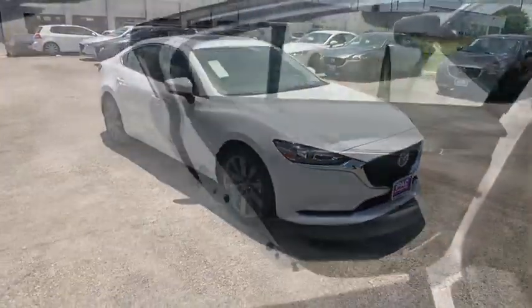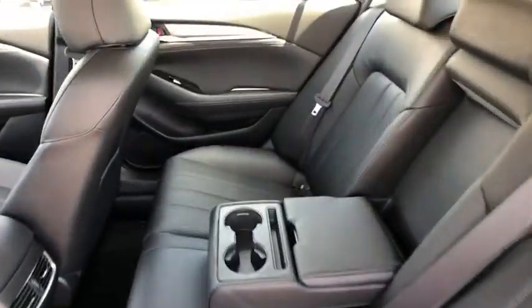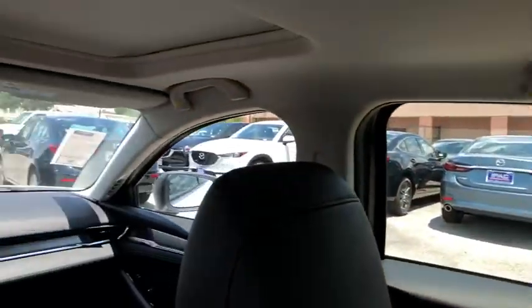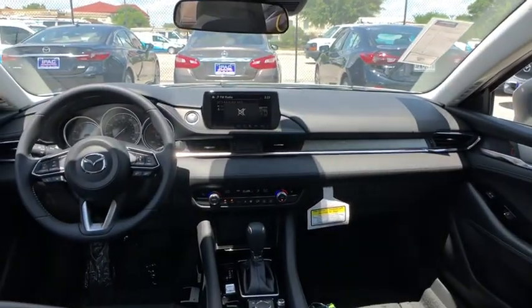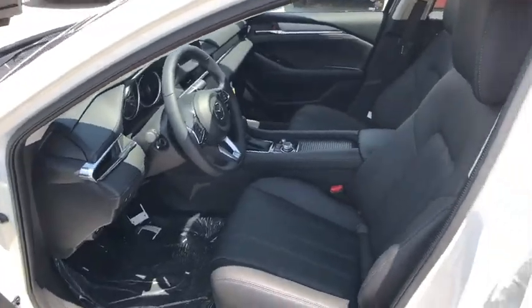Bluetooth, power steering, adjustable steering wheel, four wheel disc brakes, aluminum wheels, keyless start, cruise control, floor mats, AM FM stereo radio, rear defrost, front wheel drive. Come take a test drive today.